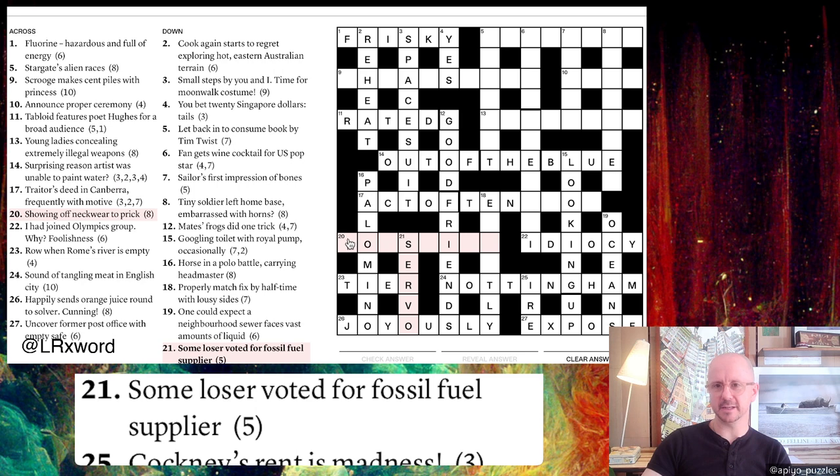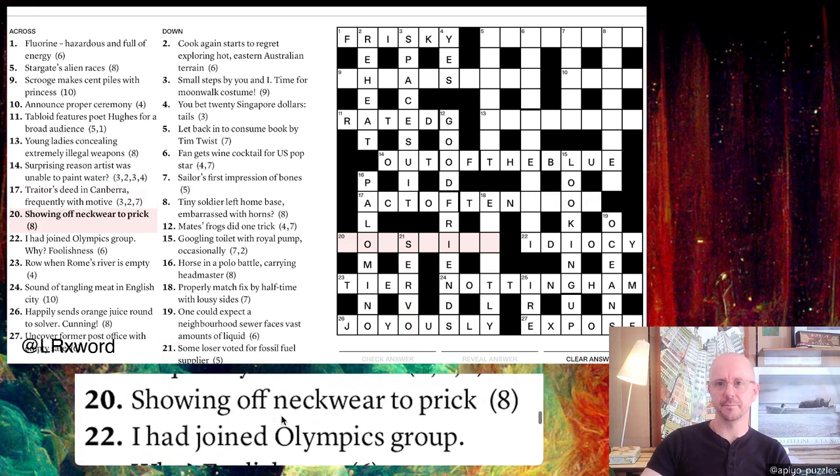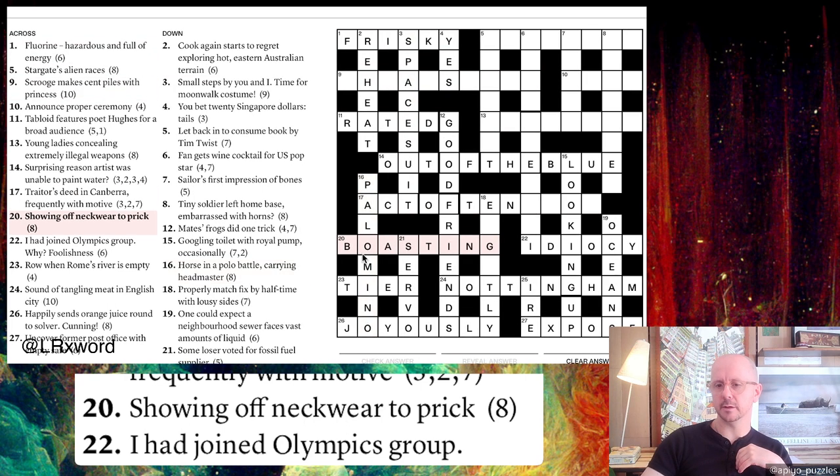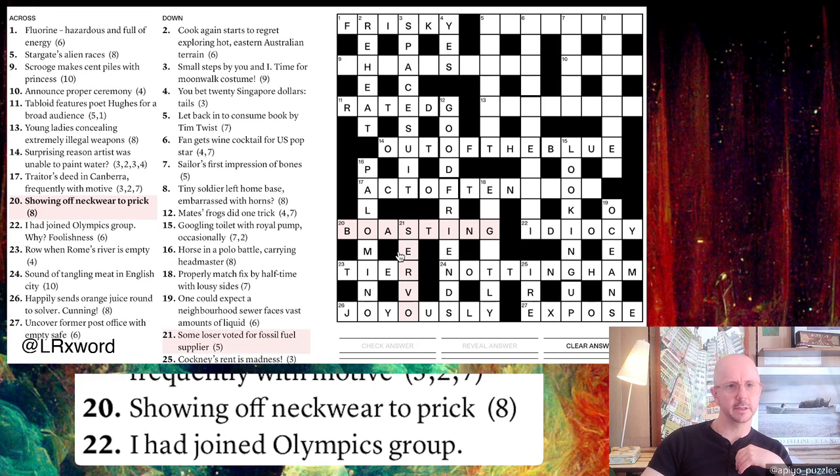Twenty across: 'Showing off neckwear to prick.' I got this from the letters already in the grid — an I in the third-to-last position suggests an -ING word. 'Showing off' looks like the definition. The final answer is BOASTING. Looking back: A STING is a prick, and neckwear is a BOA, so BOA + STING = BOASTING. I might have struggled to think of 'boa' from 'neckwear' alone, but it does come up in cryptics.